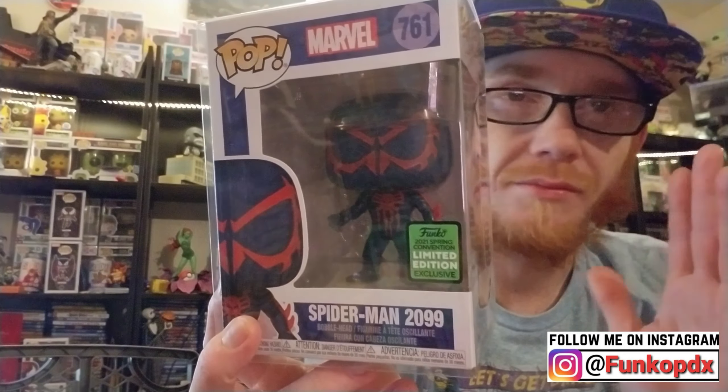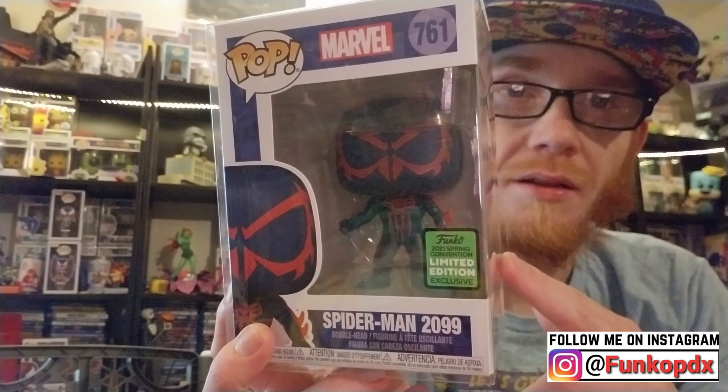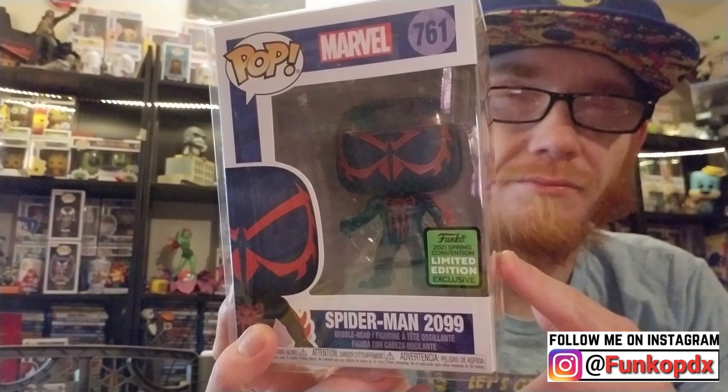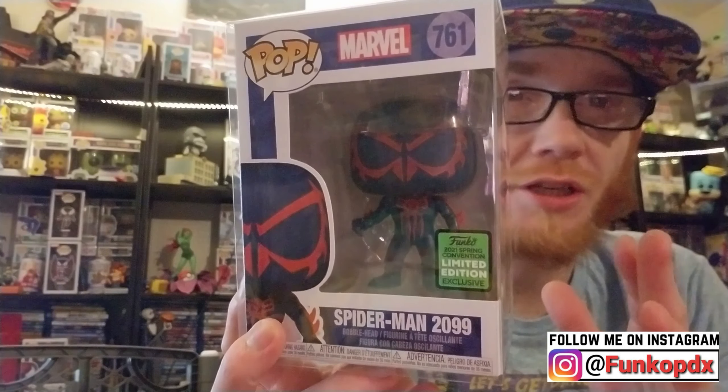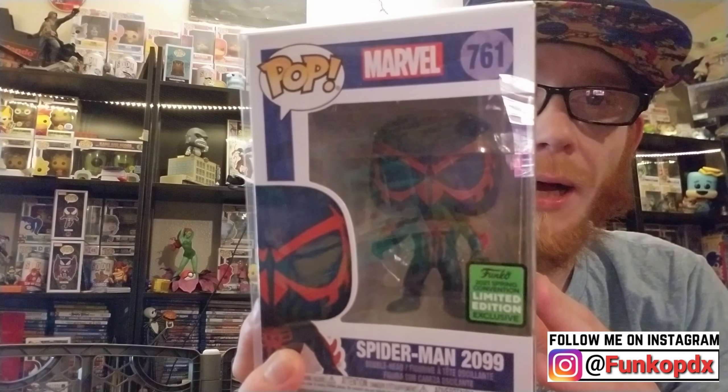Patience is a big thing in the Funko world. My local Box Lunch had this yesterday — three per person. They were charging twelve dollars and fifty cents, which is the normal price for this pop. They weren't even charging con price. I paid twenty-eight dollars plus six dollars in shipping, and on top of that it has damage. The reason I paid that much was because when I bought this two weeks ago, I couldn't find it anywhere below forty dollars. That was the average price.